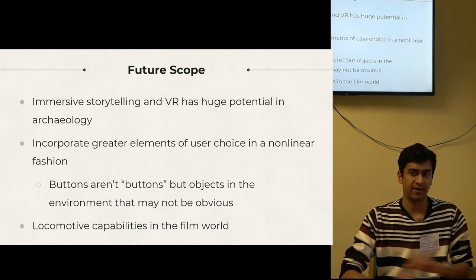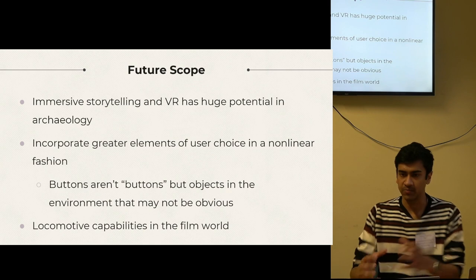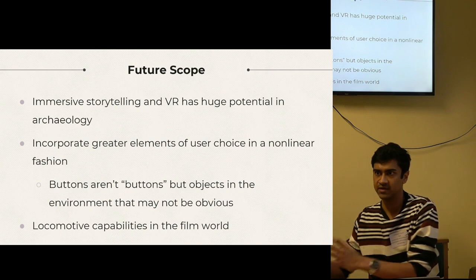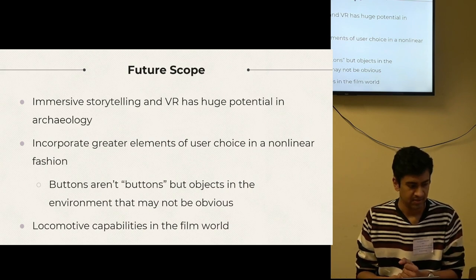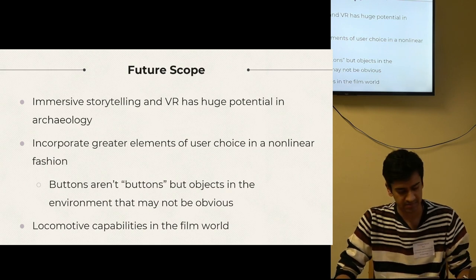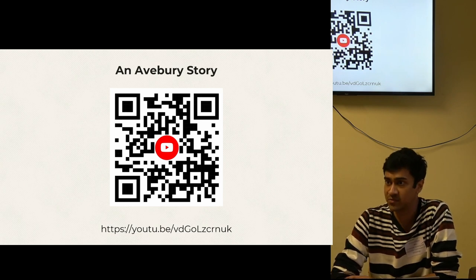In the future, I would love to incorporate greater elements of user choice in both quantity and technique. Imagine a scene where there's an artifact in front of you and a pair of gloves on the adjacent table — what if the dialogue changes based on whether you picked it up with bare hands or with gloves? Or imagine implementing locomotion so you can actually move around and interact — someone wanted to walk up to the stones, what if they actually could, without being an expert in game development? If CuttingRoom and similar open-source programs that reduce barriers to development continue, the possibilities for creative intervention within heritage and archaeology are limitless. Thank you.